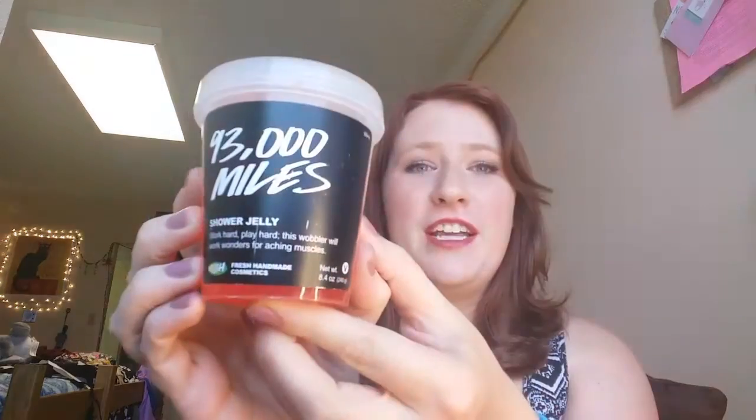I'm going to start off with one of my favorite shower products. It's by Lush and it's called 93,000 Miles — it's a shower jelly. It has this jelly-like consistency, and it smells really really good. It has eucalyptus and mint extract notes in it as well as some cloves, so when you rub it into your skin it gets that really cooling, kind of icy-hot effect on your skin. It smells so good.